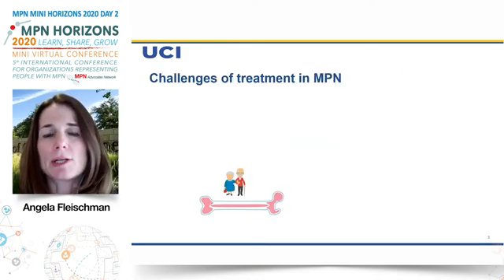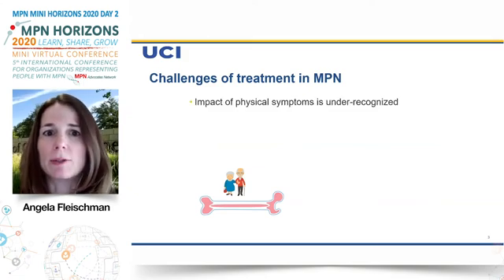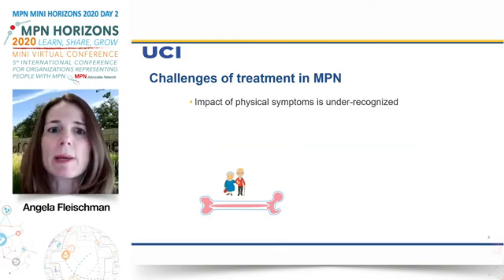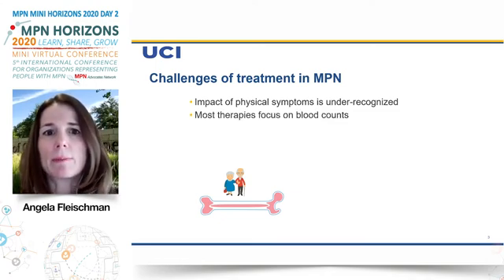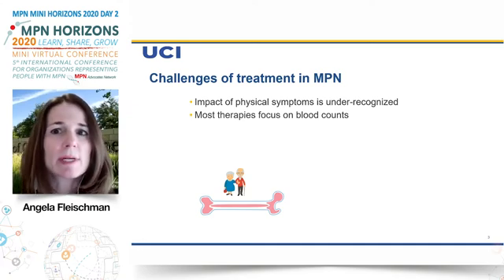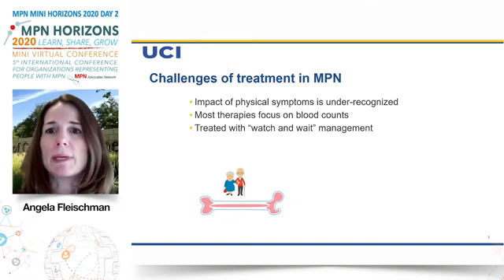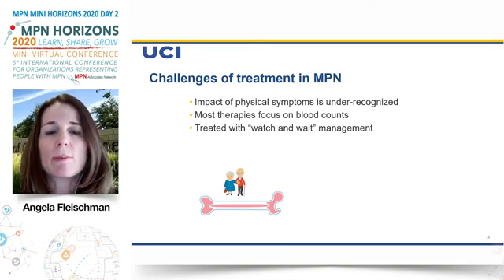There are many challenges in the treatment of MPN. Unfortunately, the impact of physical symptoms that patients feel is often under-recognized. Most therapies focus on blood counts, but somebody's blood counts could be great and they still are not feeling well. Many patients, in particular low-risk PV and ET patients, are managed with a watch-and-wait approach. This can be frustrating for both patients and physicians, because we want to do something more to help these patients and to change the trajectory of their disease.